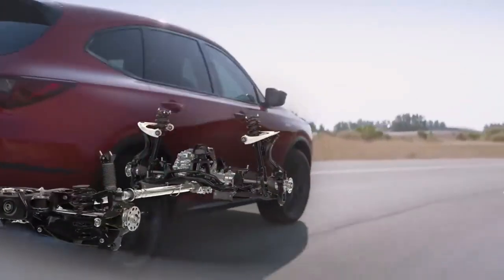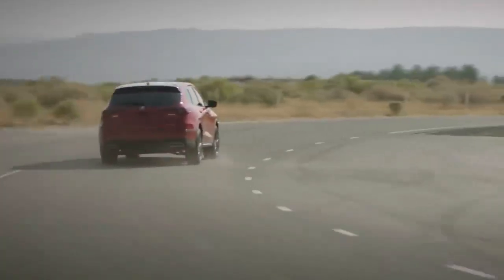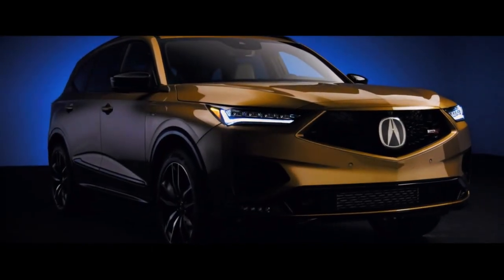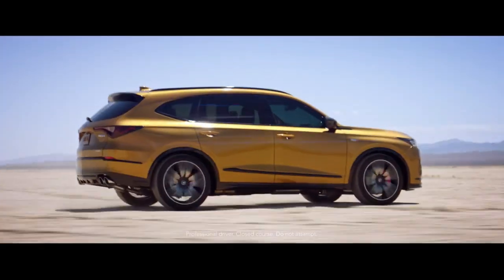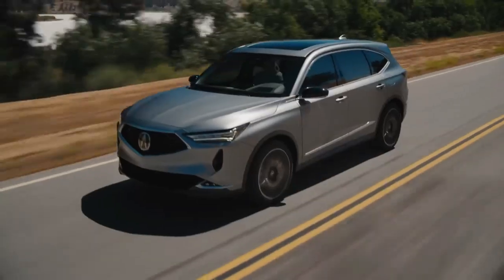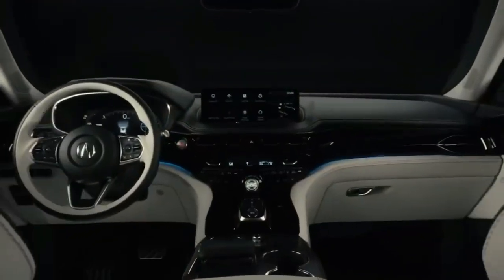The ZDX supports up to 190 kilowatts of charging. The ZDX has an extremely intimidating face, and the car's seating arrangement makes it incredibly wide as well. These 22-inch wheels stand out prominently. Given that it's an electric vehicle, the seating layout may offer some choices, though parents may find the configuration a challenge.